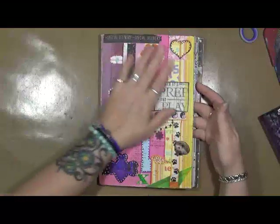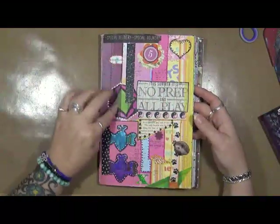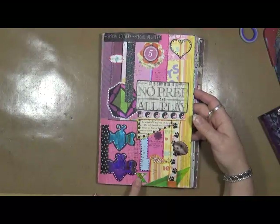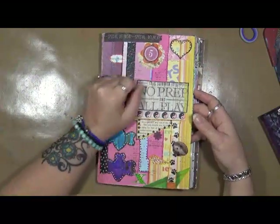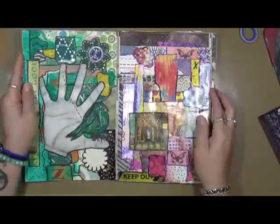Once I get done gluing down just the basic backgrounds, then I do different other things. I put in little pictures, maybe some washi. This is a letter, a number, a little hedgehog guy. And I just have fun with them.